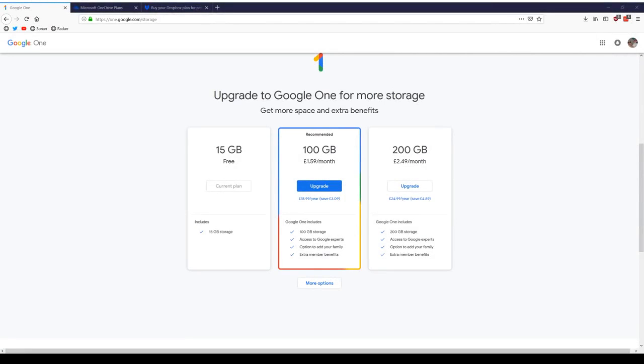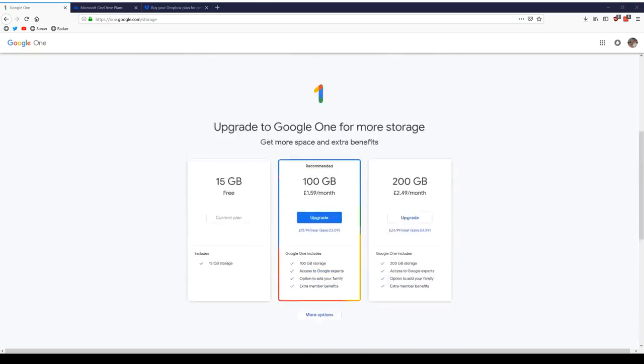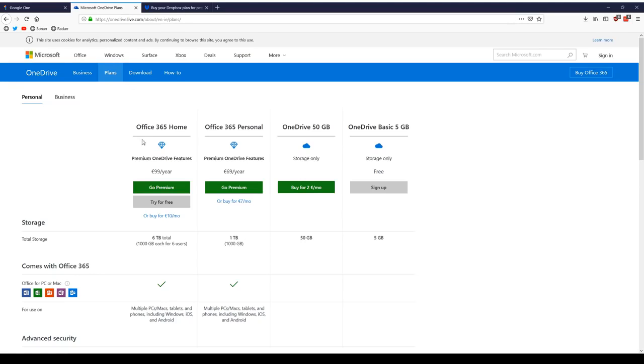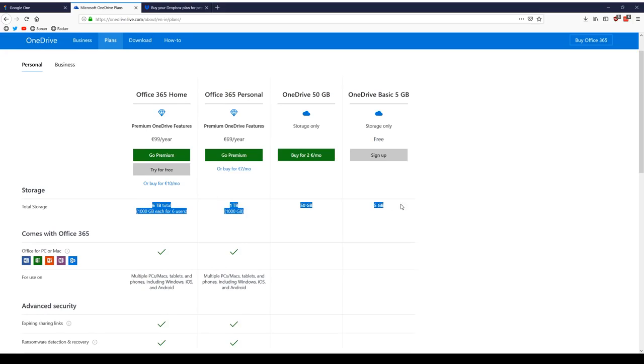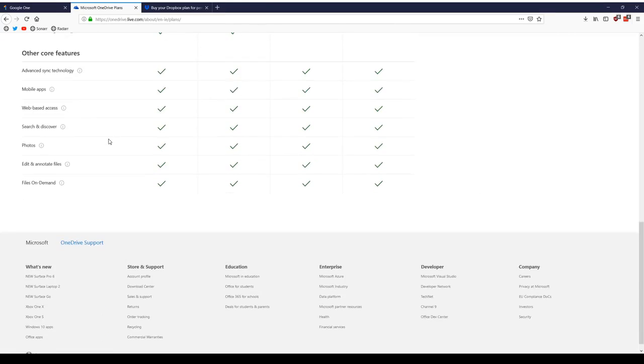Cloud storage has come a long way in recent years, with companies offering their cloud storage services to the public, including noteworthy companies such as Google, Amazon, Microsoft, Dropbox, and many more. They are quick and they work well for the most part, but storage is always an issue for me — I want to have lots of storage and not have to pay anything. And in this video, I'm going to show you how.